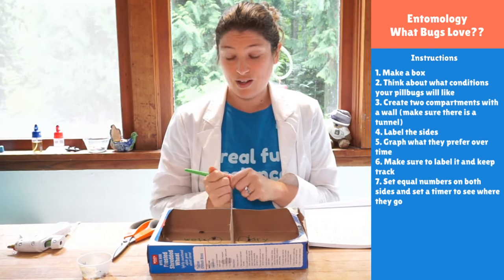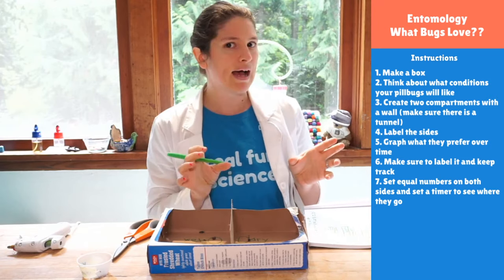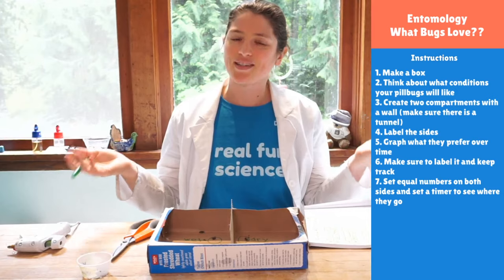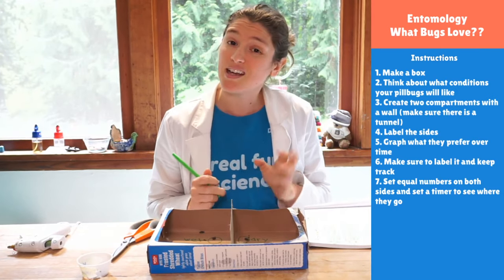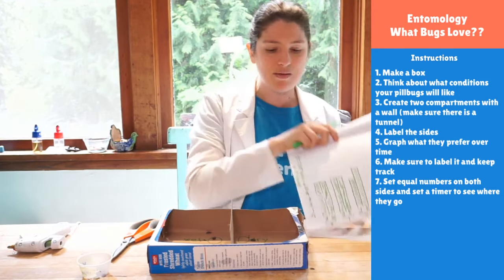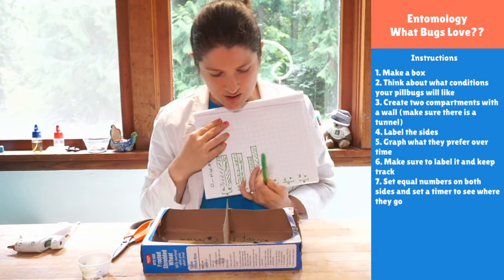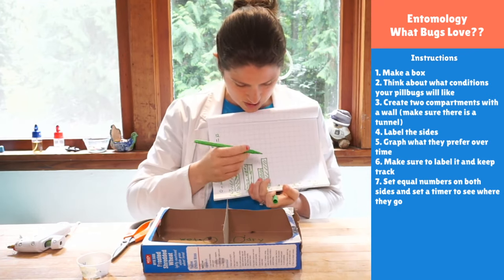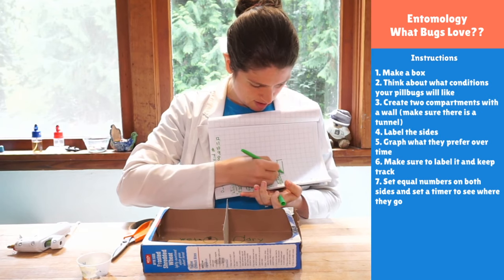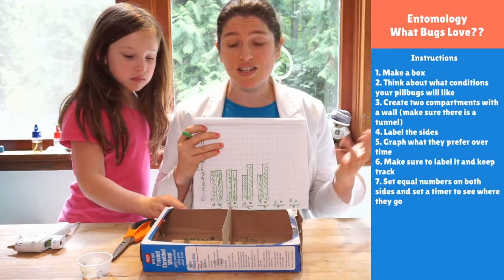Another interesting thing: Isabella found one of these pill bugs the other day that was a half-and-half pill bug — the top half was dark and the back half was a light color, like two different colors. It turns out it was a teenage pill bug that was molting. As it grows, it actually gets rid of its exoskeleton in two chunks. The three-minute mark just came up — I still have four on the dry side and six on the wet side.